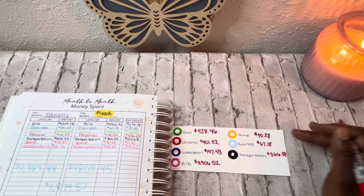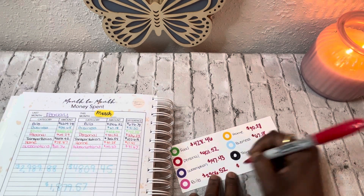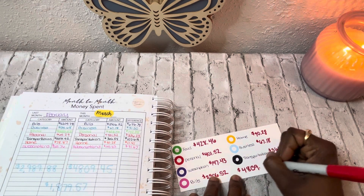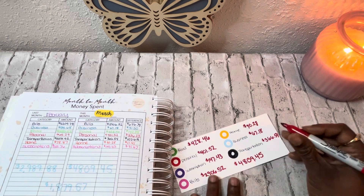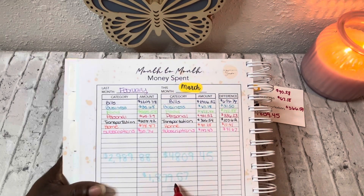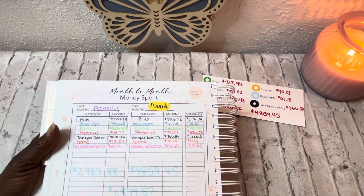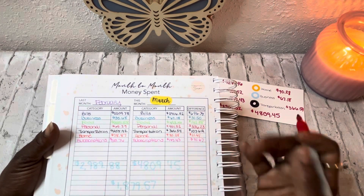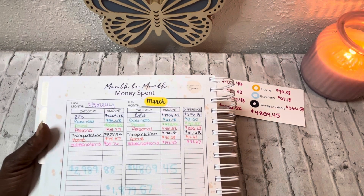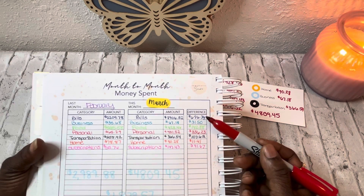When I add all these numbers up, the total amount spent for the month of March is $4,809.45, with a difference of $1,879.57 from the prior month February. In February I spent around $3,000, and in March I spent about $5,000 — Jesus. So the difference between the two months for bills was $696.